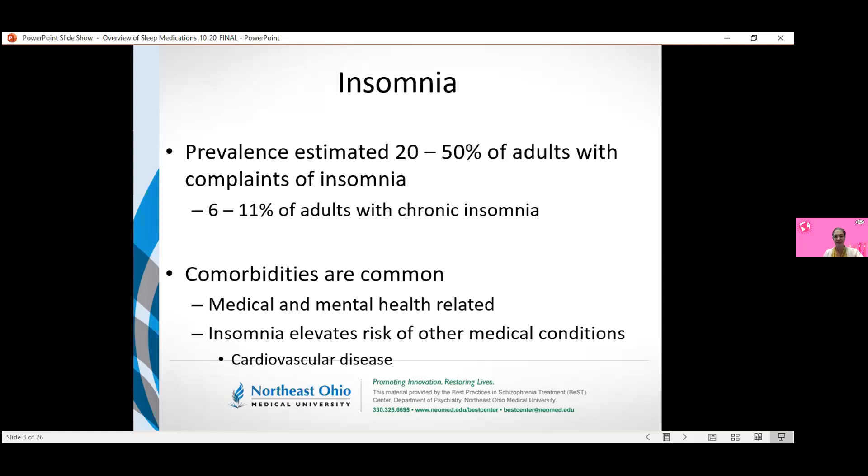Comorbidities are really common with insomnia. I am focusing just on insomnia here, but there are a tremendous number of mental health and medical comorbidities. In patients who develop insomnia, it can increase the risk for development of other conditions, including things like cardiovascular disease. Trying to keep our integrated care theme, there really can be a mutually non-beneficial relationship if these conditions are uncontrolled.